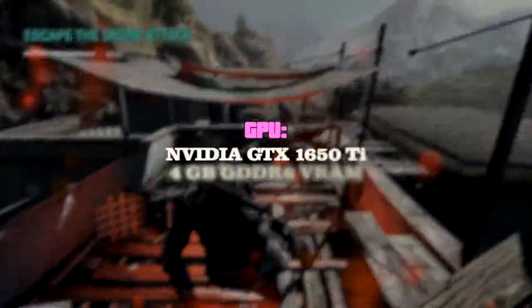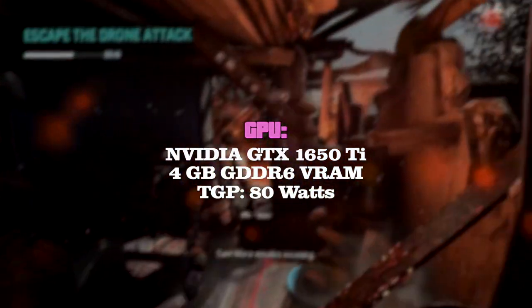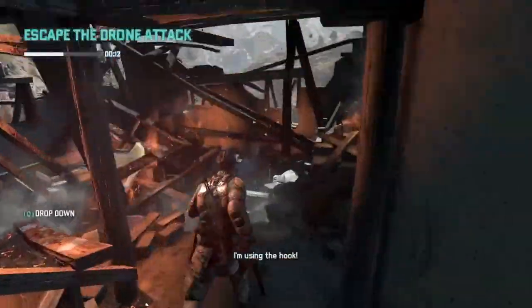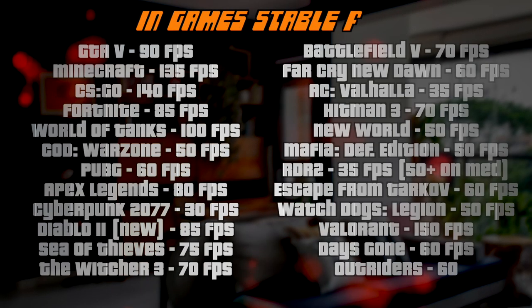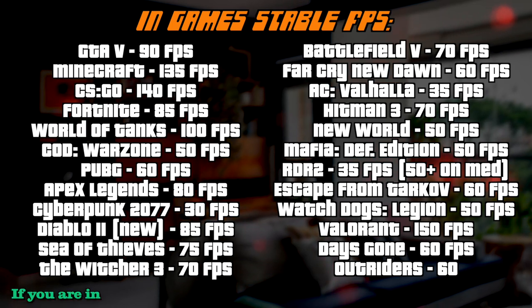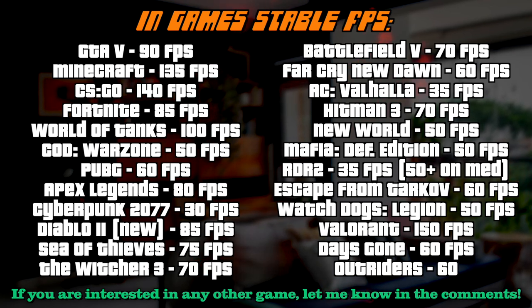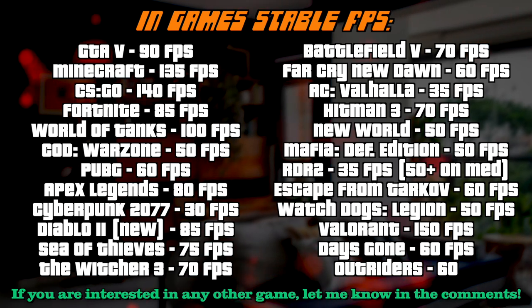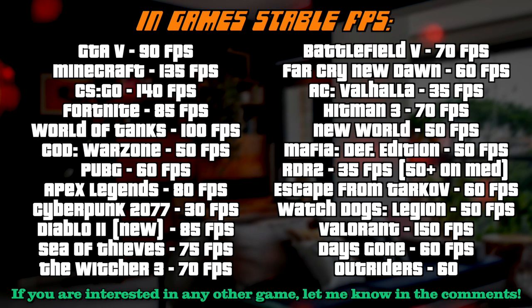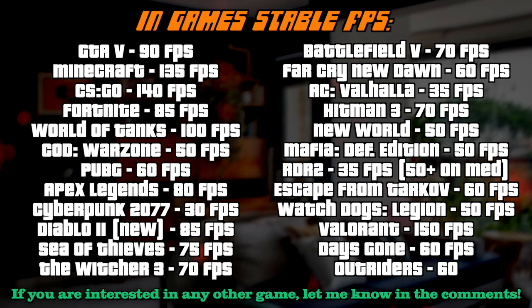The GTX 1650 Ti has 4 gigabytes of video memory on board and its TGP is 80 watts — absolutely enough to run most games at high graphics settings and keep the frame rate over 60 per second. Right now on your screens you can see the list of games I've tested personally on this laptop, and the results are absolutely satisfying, especially taking into account the laptop's price. All games were tested at high graphics settings and 1920×1080 resolution. Dropping settings to medium will increase frame rates by approximately 30%, so if you're planning to stream, that's the way I recommend — drop the settings a little bit and the experience will be mind-blowing.